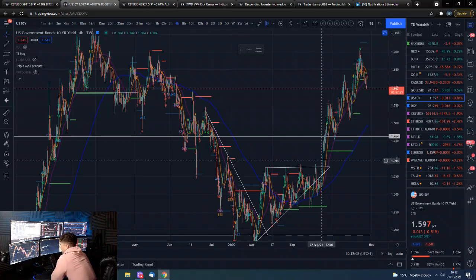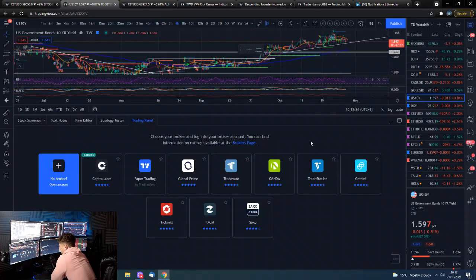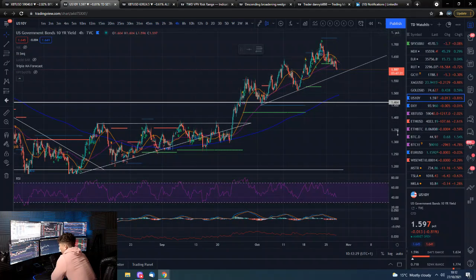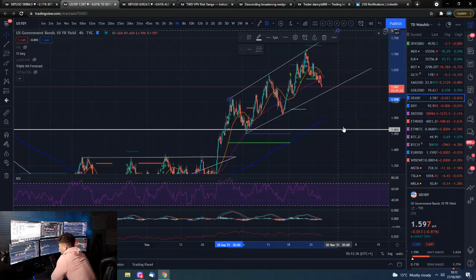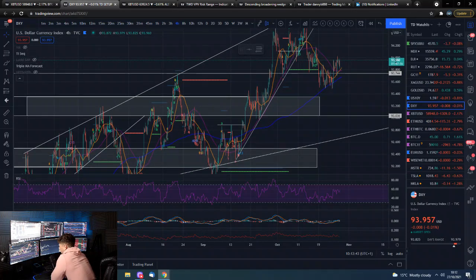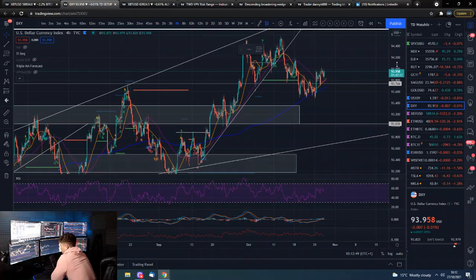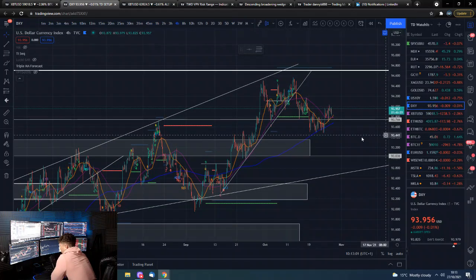The 10-year yield is easing off a bit here, but there's obviously this trend line which it hasn't taken out yet. If it does we could potentially see some more downside. Still quite far away from that trend line though. As for the dollar index, it's putting up a fight — it doesn't want to go out for the count at the moment, but still overall not looking constructive to the upside. It's looking like we could come lower, but yeah, this bullish price action has been negated for the time being.